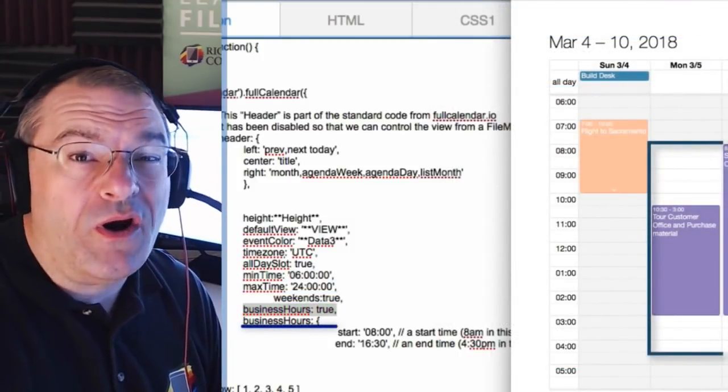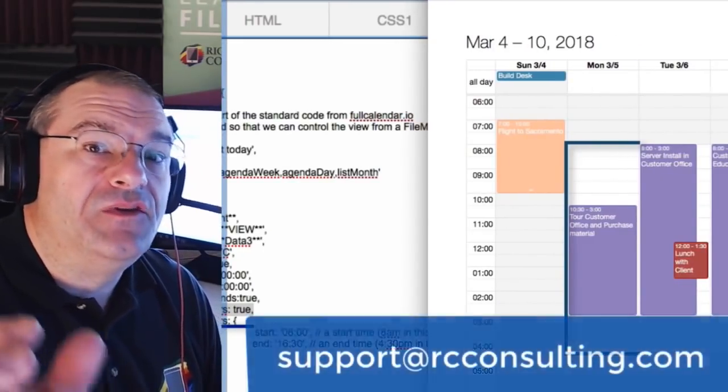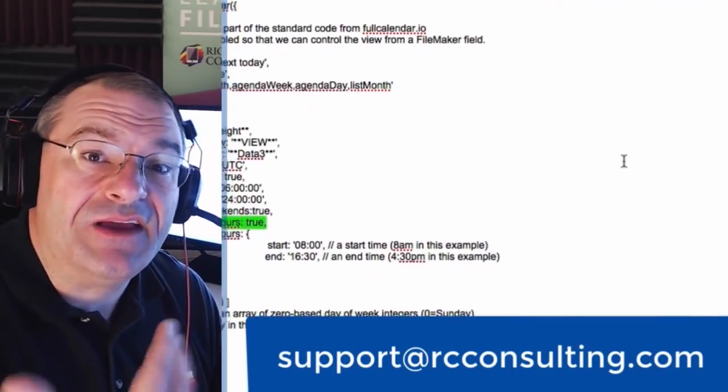However, some of you are asking if we can bolt it into your existing solution. If you want that, just reach out to the coaching team at support at RC Consulting and they can talk to you about it.